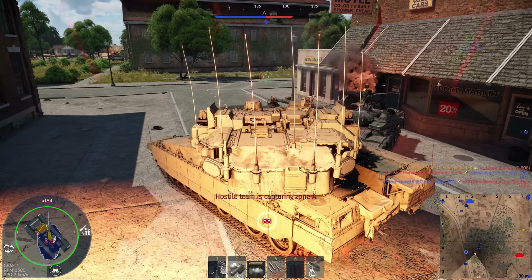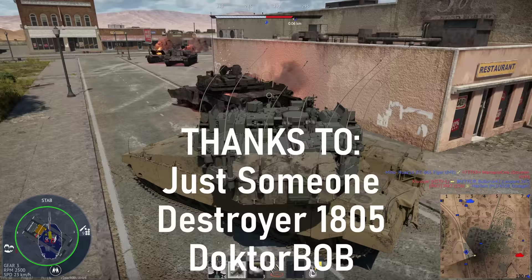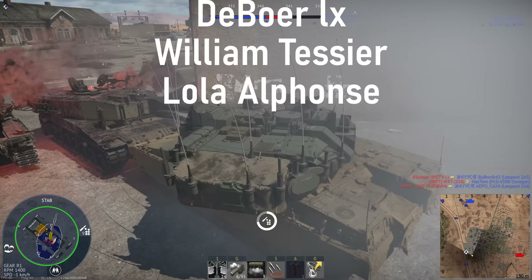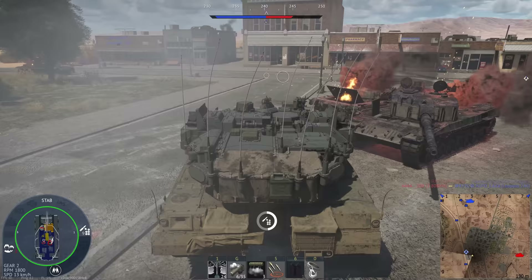So what more could you want from a game? Anyway lads, if you did like the video please do consider leaving a like and subscribing. If you really love the video, consider becoming a channel member — just like Just Someone, Destroyer 1805, Dr. Bob, Tans, Deboa LX, William Tessier, and Lola Alphonse. Thank you very much for becoming members, and thank you very much for watching.